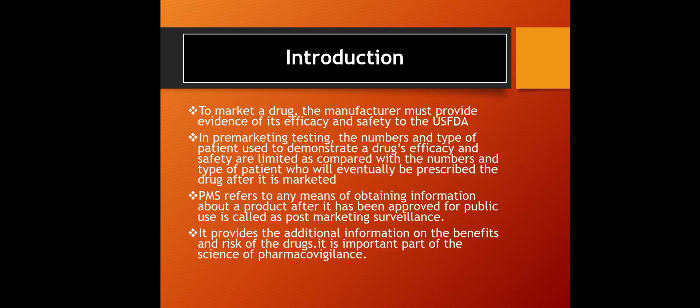For a marketed drug, the manufacturer must provide evidence of its efficacy and safety to the US FDA in pre-marketing testing. The numbers and types of patients used to demonstrate efficacy and safety are limited compared with the number and type of patients who will eventually be prescribed the drug after it is marketed. PMS refers to any means of obtaining information about a product after it has been approved for public use — this is called post-marketing surveillance.